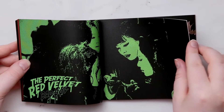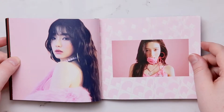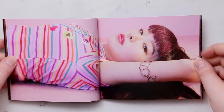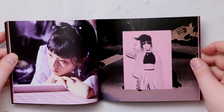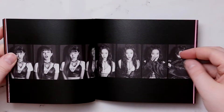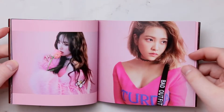It kind of reminds me a little bit of like a comic book strip. Found where the photo cards are. Ooh, I like this little photo strip thing — that's cool.